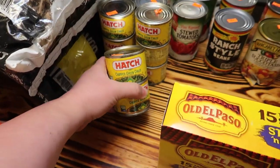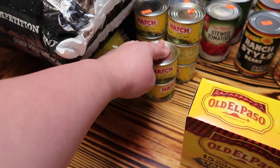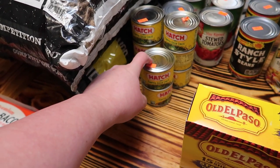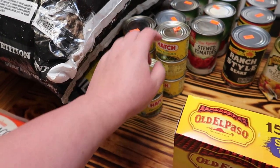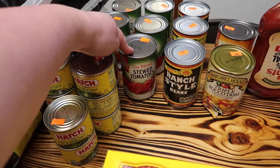We got eight cans of these hatch chopped green chilies because I've been using these quite a bit, and they were 75 cents a can. We also got six cans of stewed tomatoes — we're going to go ahead and put these in the pantry. They were 50 cents a can.